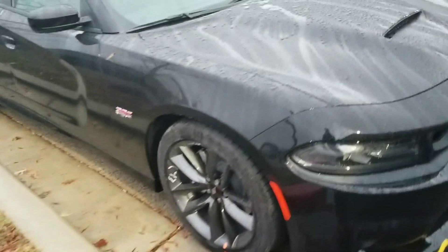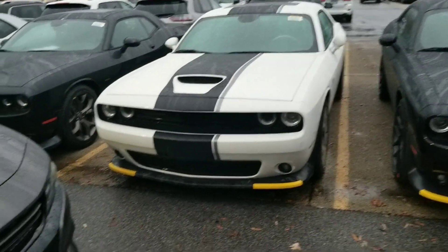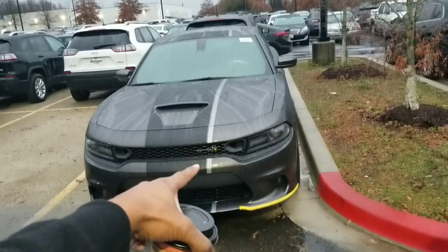That looks like the only thing new out here. This black 392 type — $43K for that joint, I saw that on the website. This is probably another XXT, another XXT black type joint. And this white one is another Stars and Stripes one right here — but this is a V6 joint. So they got this one and the other Scat Pack Stars and Stripes as the only new ones from last time I was out here.